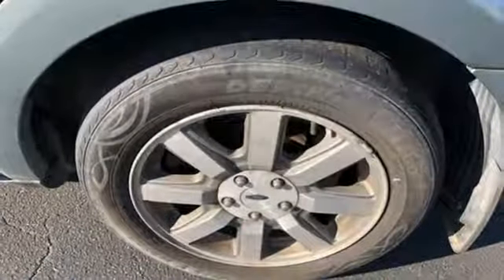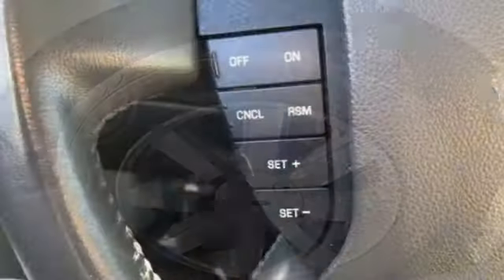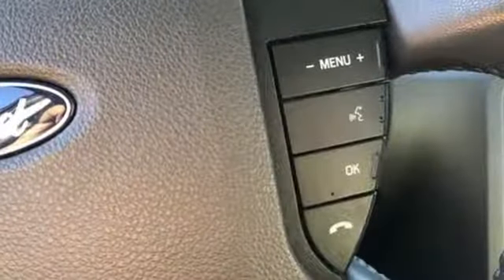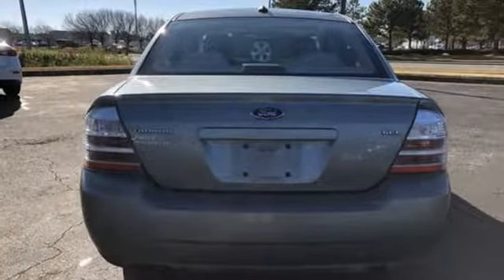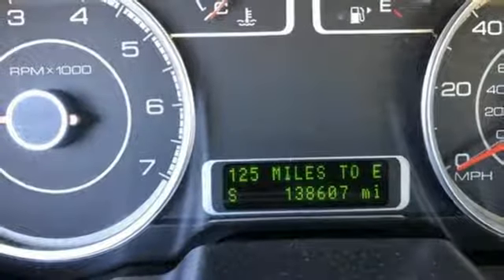Auxiliary audio input, 3 12-volt power outlets, leather steering wheel, auto-dimming rearview mirror, multifunction steering wheel, manual tilting steering column, V6 engine, aluminum wheels, gas pressurized shocks, and automatic transmission. Ford is America's best-selling vehicle brand.